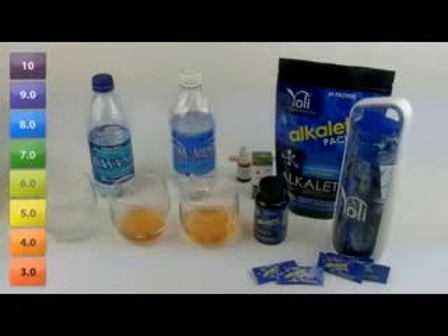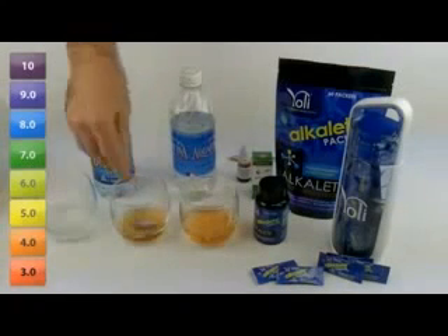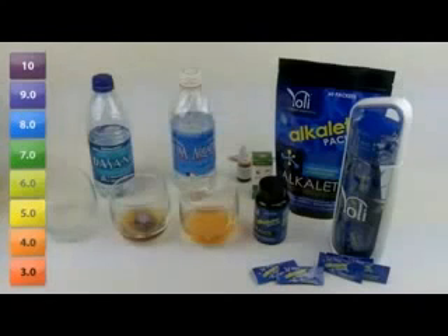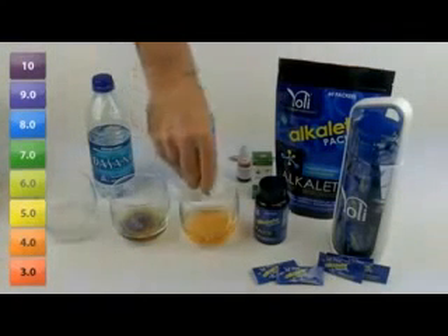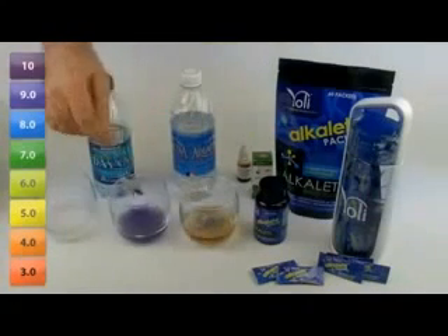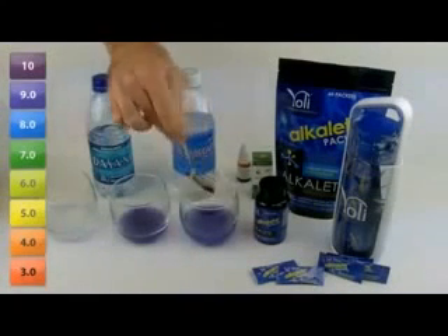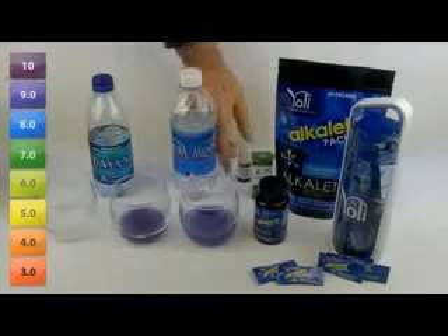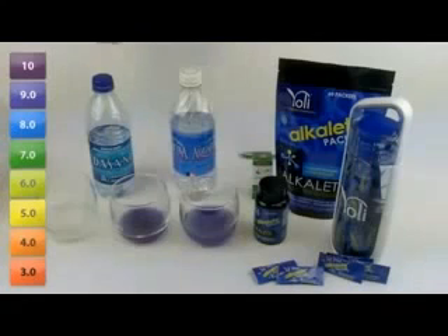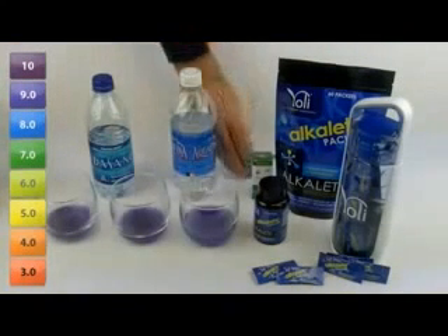We're going to take a packet of Alkaline and simply add a packet to each of these glasses. As you will see, Alkaline instantly goes to work buffering the acid. Now each of these have become a beautiful alkaline color. And to see what took place in this first glass of Dasani, we'll simply add the pH drops — and as you can see, that water too is now very alkaline.